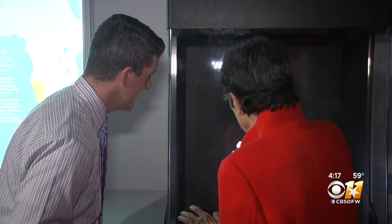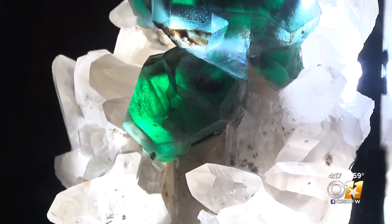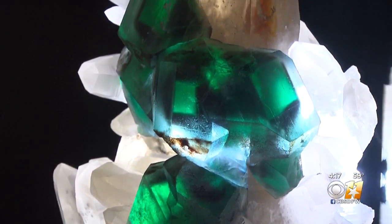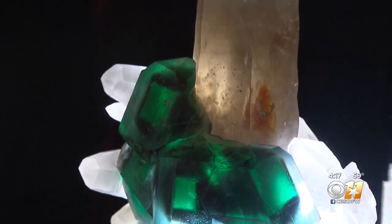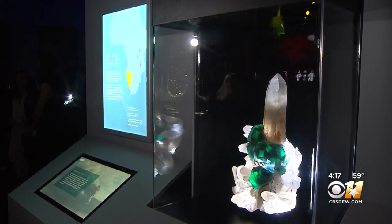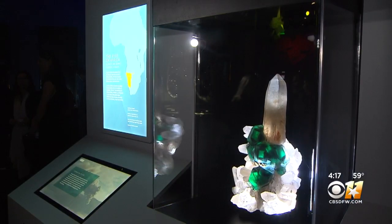The Perot Museum has to have this. The namesake of the gems and minerals hall, Lida Hill, has loaned several pieces to the Perot, including the Eyes of Africa — a show-stopping fluorite from Ambivia. Part of the history of this particular piece is the fact that it was in the trunk of the finder's car for about 10 years, driving around Africa.